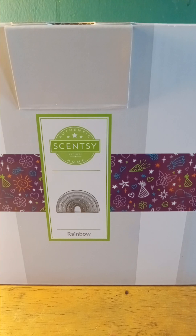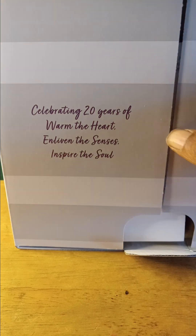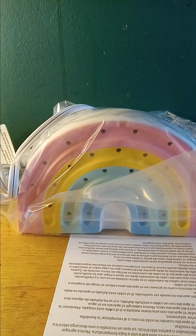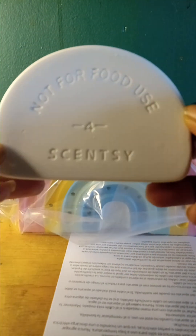Hey, it's Tony here. We've got the warmer of the month for April 2024 called Rainbow, celebrating 20 years of Scentsy. It is an element warmer, so it doesn't use a light bulb, which is kind of nice. It needs four cubes.